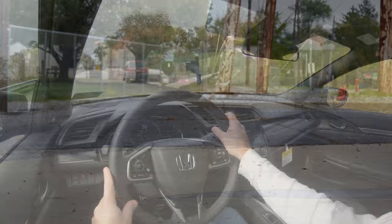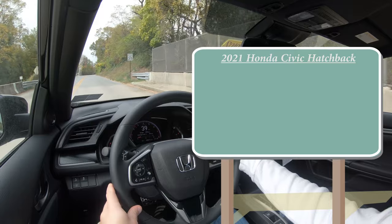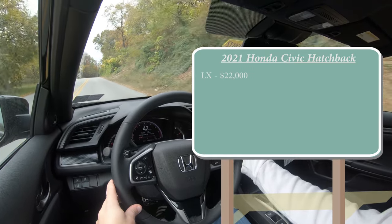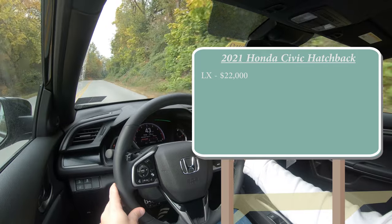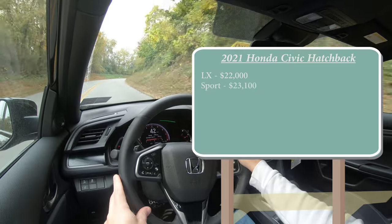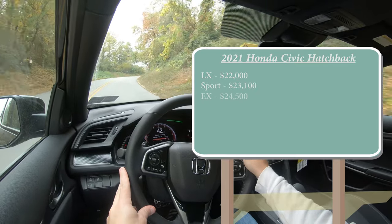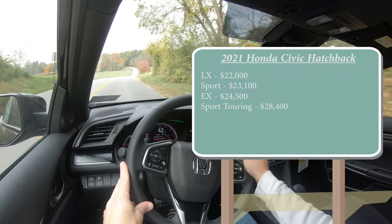As always, let's start with pricing. There are several different trim levels for the 2021 Civic Hatchback: the LX starting at $22,000 even — a modest $250 increase over the 2020 model year — and the Sport, which is the trim level we have today, going for $23,100.